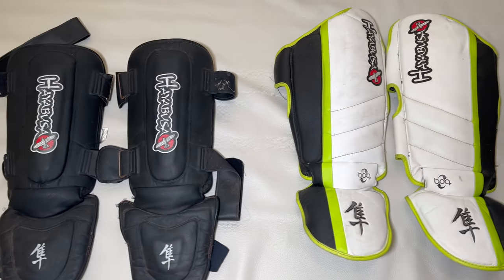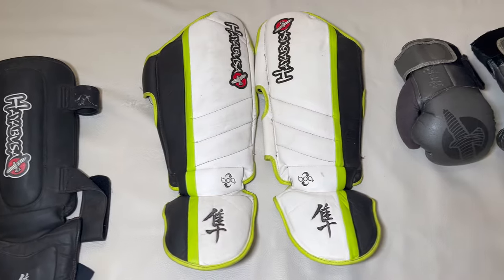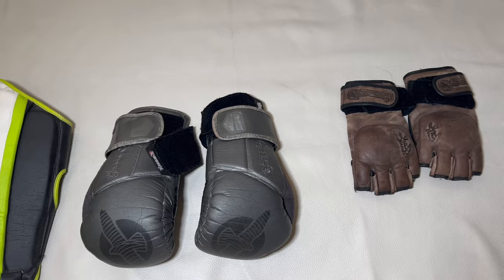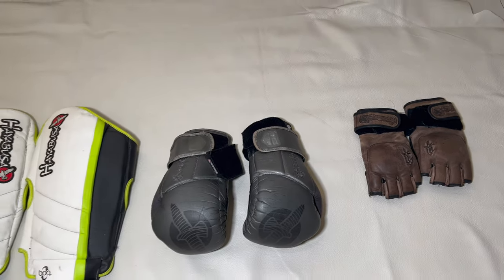Hello to everyone. I'm a big fan of brand Hayabusa. Hayabusa is not cheap at all, but you're paying for a very quality and beautiful product. I had and have a few items from this brand and I'm very happy with them.